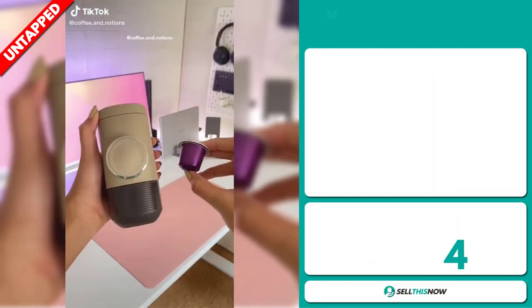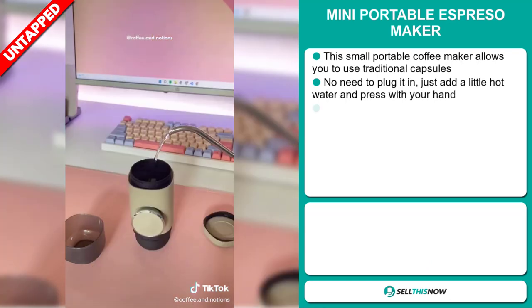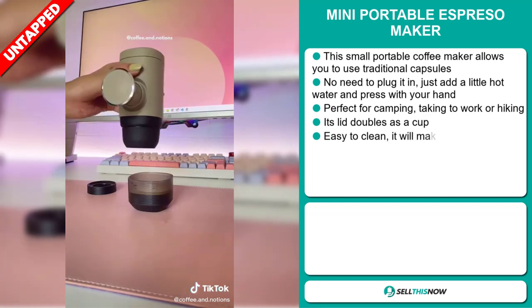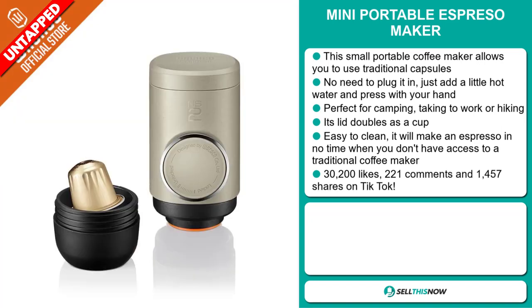Our next product is the Mini Portable Espresso Maker. This small portable coffee maker allows you to use traditional capsules. No need to plug it in — just add a little hot water and press with your hand. It's perfect for camping, taking to work, or hiking. Its lid doubles as a cup, and it's easy to clean. It will make an espresso in no time when you don't have access to a traditional coffee maker.